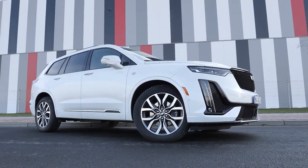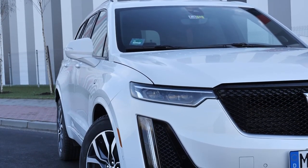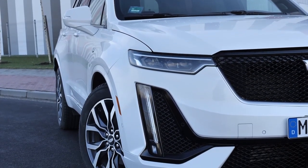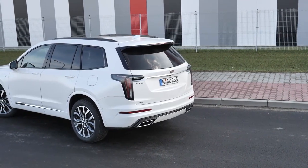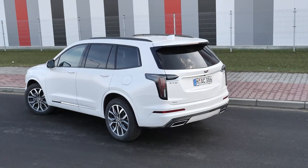The XT6 is not as ostentatious as the Escalade, but it has the right proportions that may be to your liking. The car will certainly stand out on the street, and although it debuted in 2019, it hasn't aged visually yet. It is slightly over 5 meters long and 1.96 meters wide, which should not scare anyone in the context of looking for parking spaces in the city.